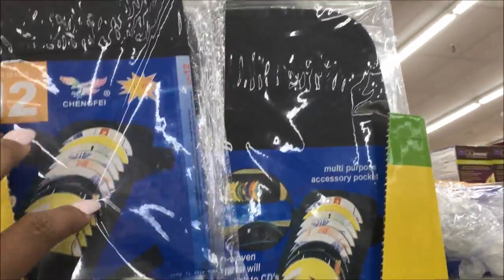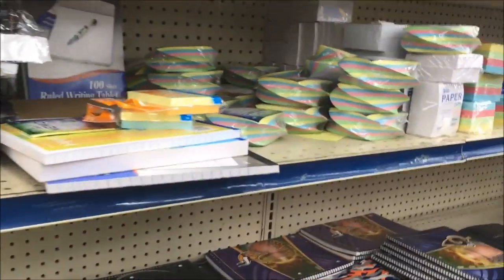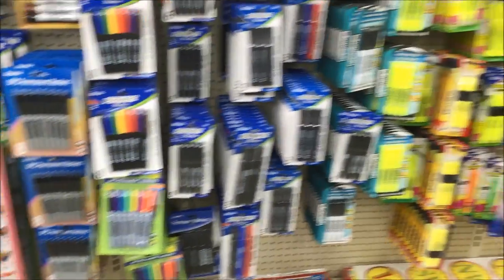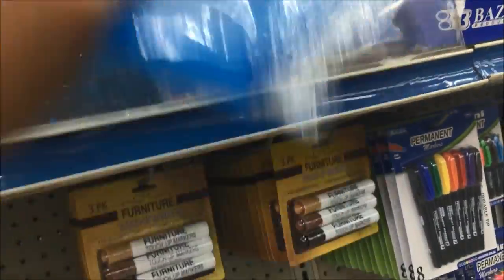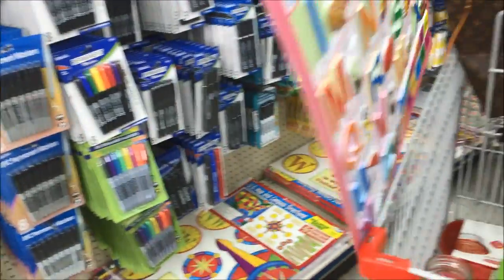Remember these from back in the day? Put them in your visors — the CD holders. Mine will be full. Chalk — we use a lot of that chalk outside. Tons of offers too. Oh the chalk — look, coupons, you can put them in there. We have to buy this. Definitely buying that.